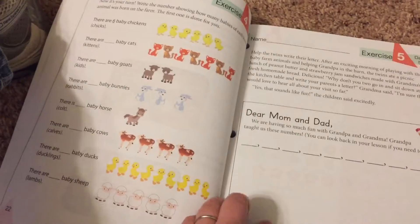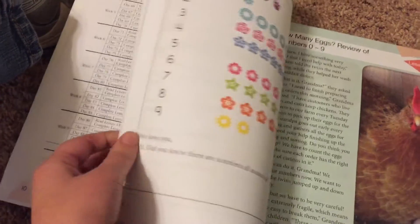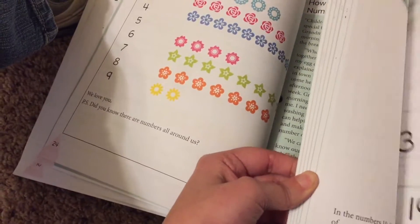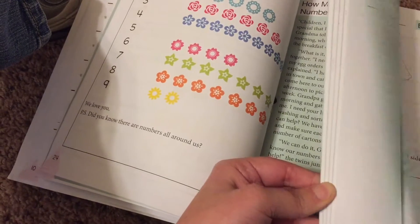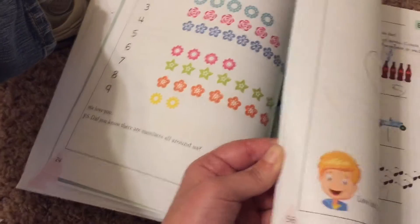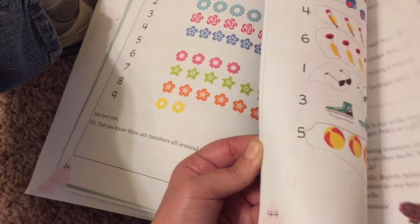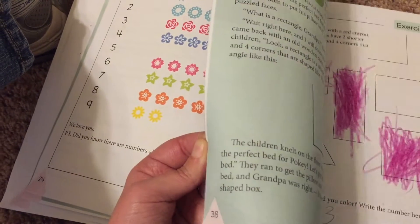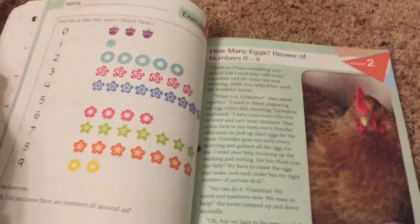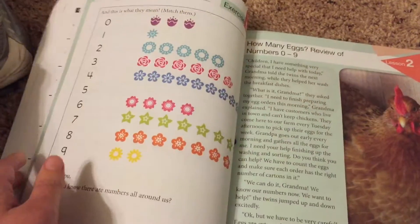A lot of times you're writing letters to your mom and dad explaining what happens on the farm, and the cool thing is that these stories have a lot of interactive elements. For example, there's one where you are helping grandma get the eggs for her egg orders — you basically match the number of eggs and egg cartons to the correct number. It's very interactive, and the activities really tend to be a part of the story.